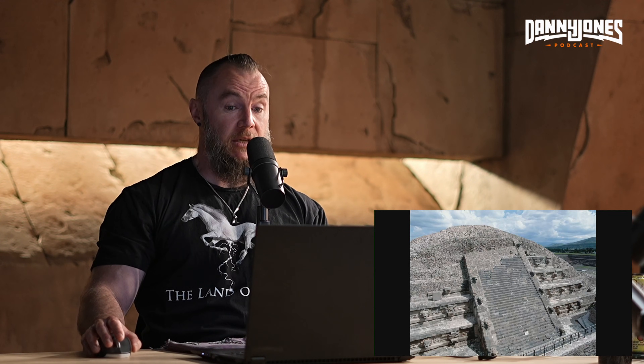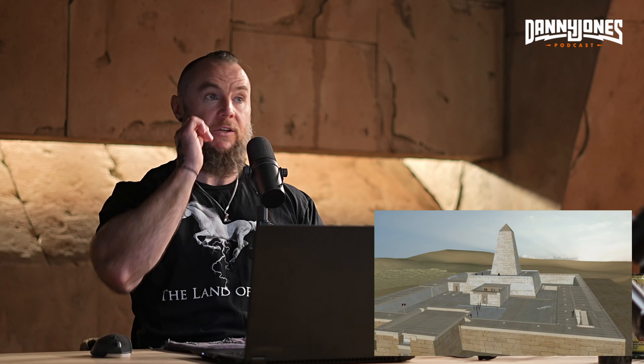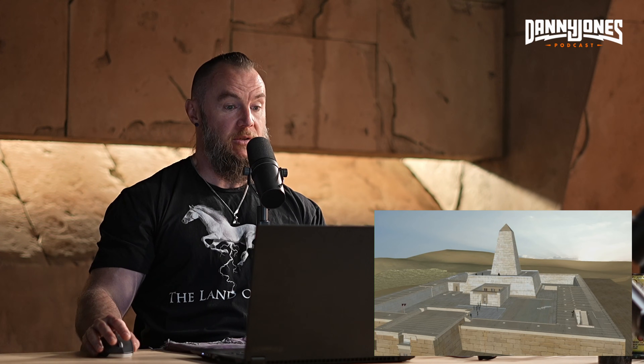This is the temple of the feathered serpent that has this dragon descending down the side of it. Anytime you see a dragon or a feathered serpent, it's telling you that this is where lightning struck. The configuration of this temple reminds me very much of the solar temple at Abu Ghraib, which is a temple that had a huge obelisk on top of it that was the attractor and primary object struck by lightning.